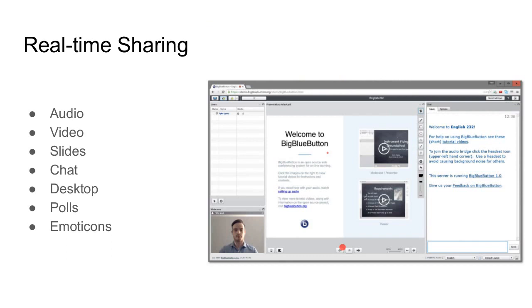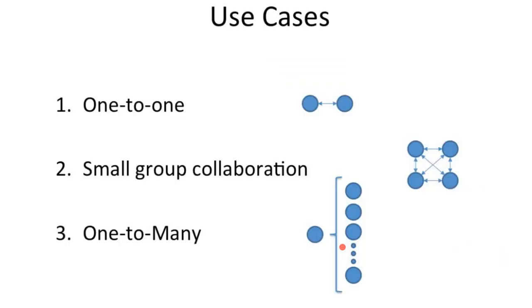At its core, Big Blue Button is real-time sharing of audio, video, slides, chat, desktop, polls, and emotion icons. We focus on three use case scenarios: one-to-one collaboration like coaching or tutoring; small group collaboration with a bunch of people sharing their webcams; or the traditional one-to-many, where instructors upload slides, teach students, and engage them. It's all about online learning.